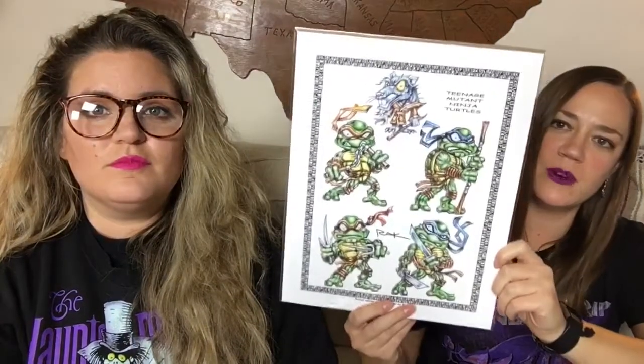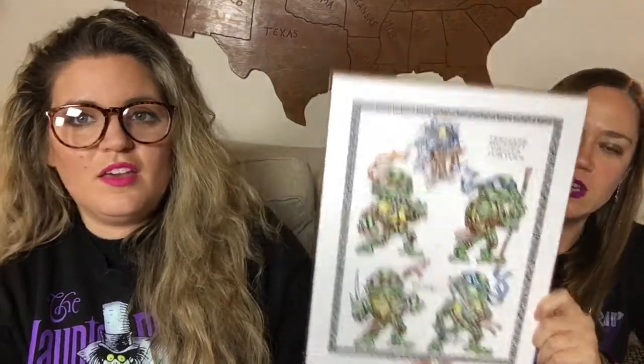I got some artwork — Ninja Turtles. I never really got into those, so I'm just going to give this to Jess to add to her art collection. Why, thank you — I happen to love the Ninja Turtles, as you guys know. Remember that turtle party that Chad and I had? He's going to be excited about this too.